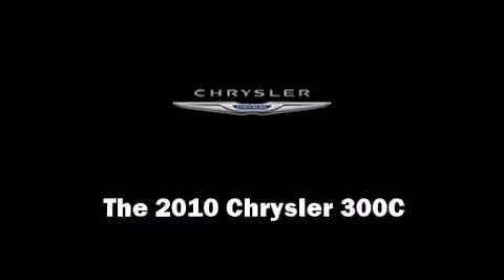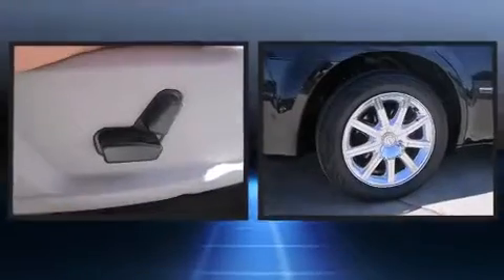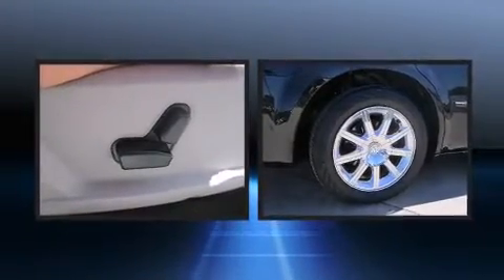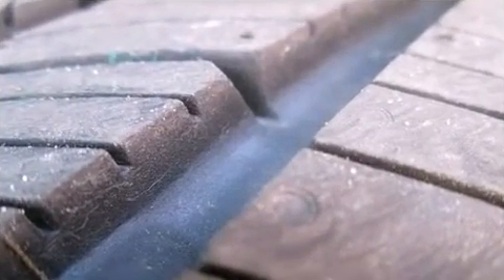Here's a great deal on a 2010 Chrysler 300C. This four-door, five-passenger sedan still has less than 45,000 miles. It features an automatic transmission, rear-wheel drive, and a powerful eight-cylinder engine.